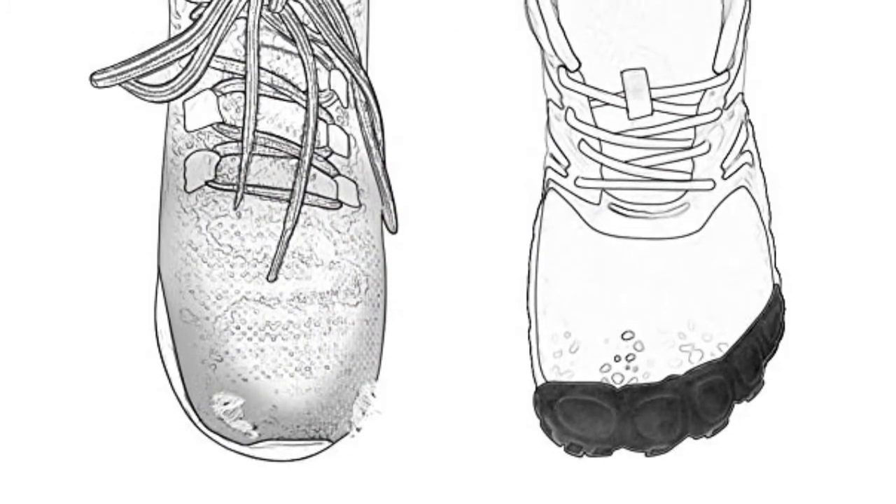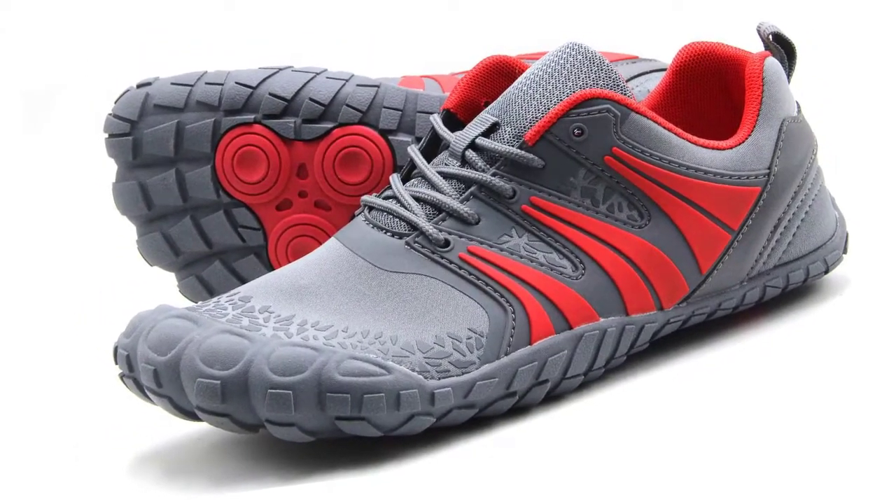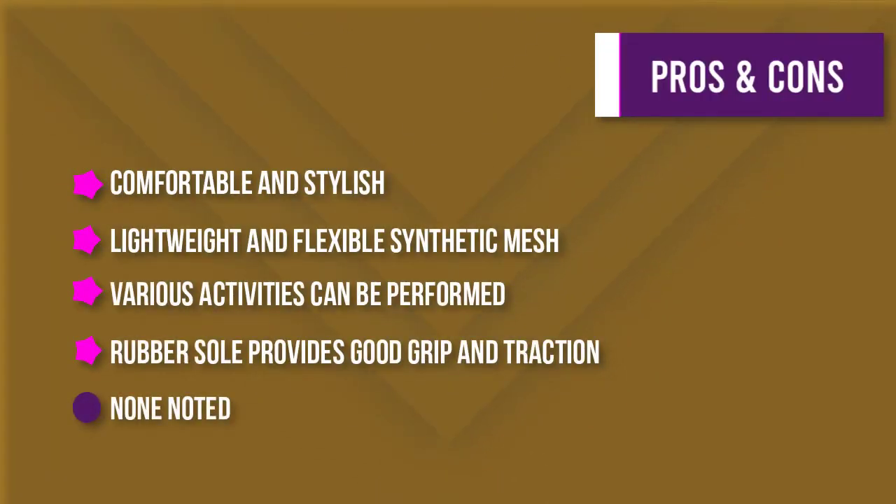The breathable mesh upper and insoles keep your feet cool and dry, while the versatile design makes this shoe perfect for any activity. With a 12-month warranty, you can be sure that your barefoot-inspired trail running shoe will provide you with miles of comfortable wear.